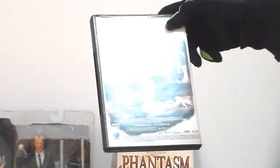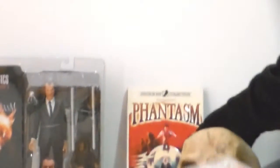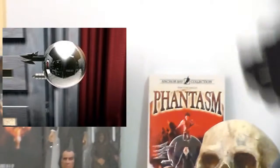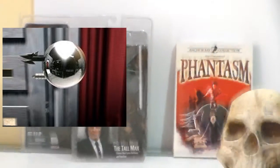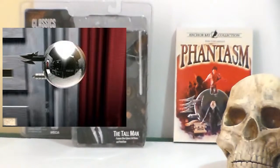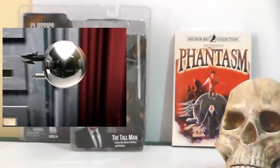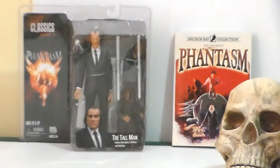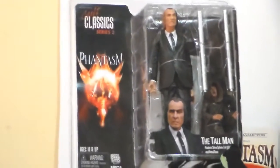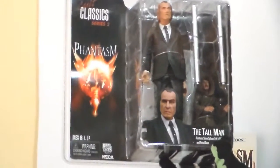He's always going after the kid trying to catch him. There's this really funky ball — I forget what it's called — it has spikes, it seeks you out, and when it gets close to you and comes after you, it goes into your skull, blood starts pouring out from the back of the ball, and then you're dead — you become one of these little minions.